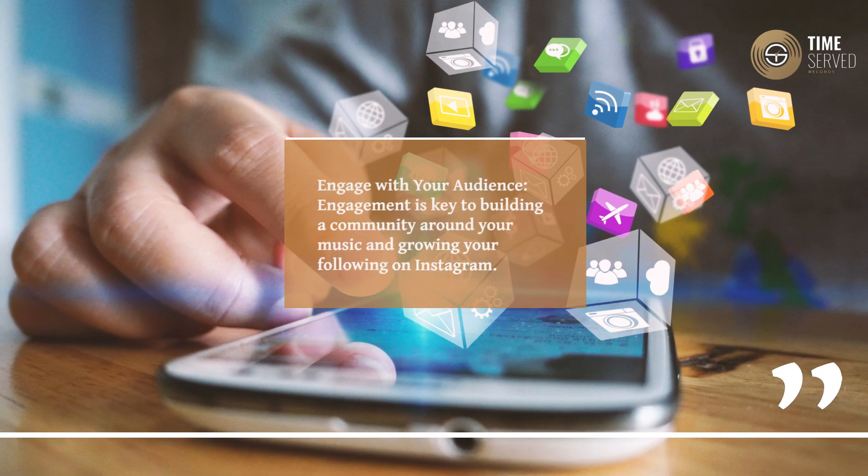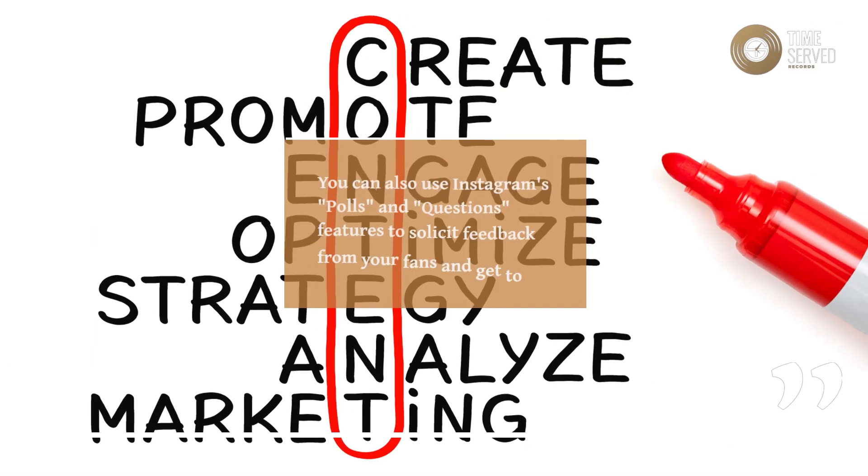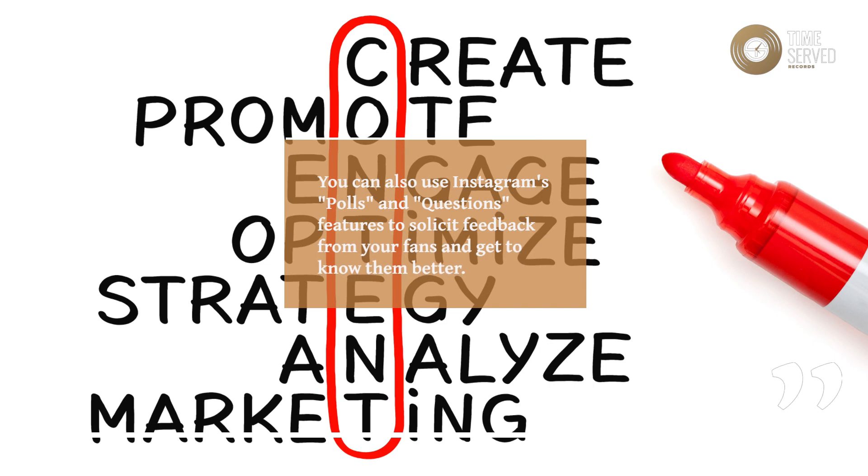Engage With Your Audience. Engagement is key to building a community around your music and growing your following on Instagram. Respond to comments and direct messages, and engage with your fans by liking and commenting on their posts. You can also use Instagram's Polls and Questions features to solicit feedback from your fans and get to know them better.